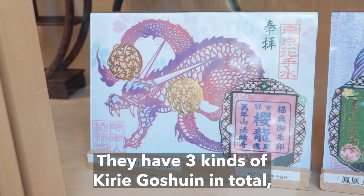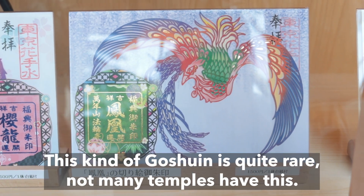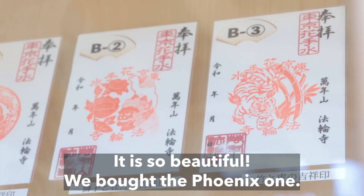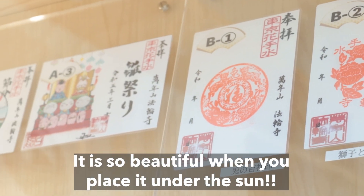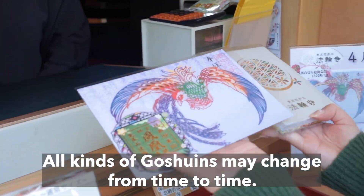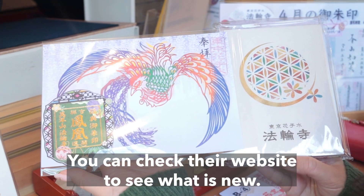They have three kinds of Kiri Goshuin in total: Dragon, Phoenix, and Hana Chozu. This kind of Goshuin is quite rare — not many temples have this. It is so beautiful. We bought the Phoenix one. It is so beautiful when you place it under the sun, and it can be a wonderful souvenir too. All kinds of Goshuin may change from time to time, so you can check their website to see what is new.